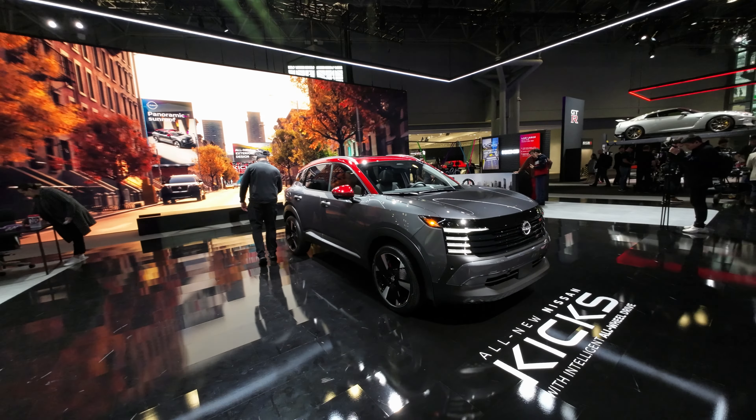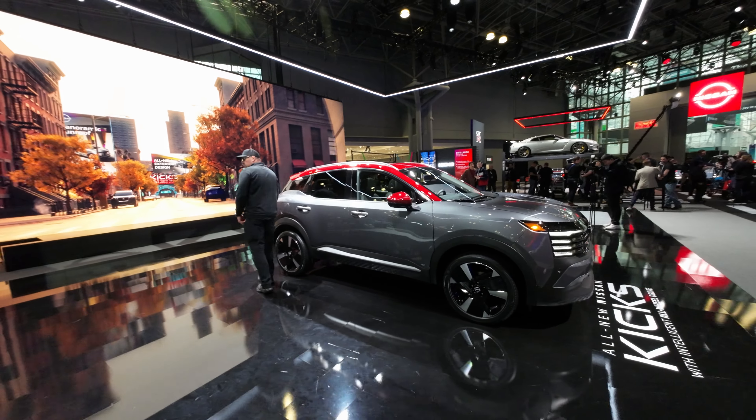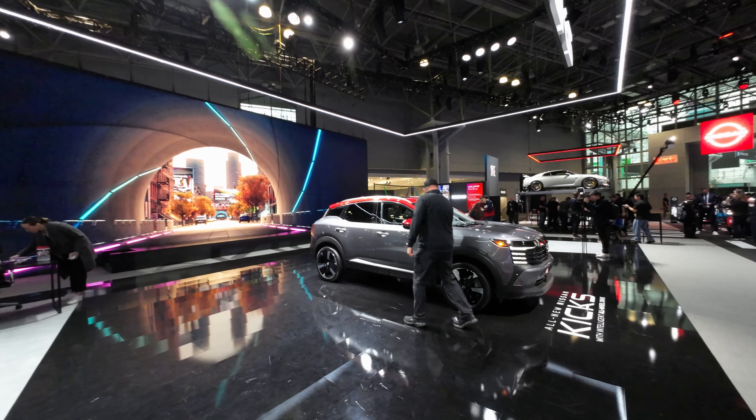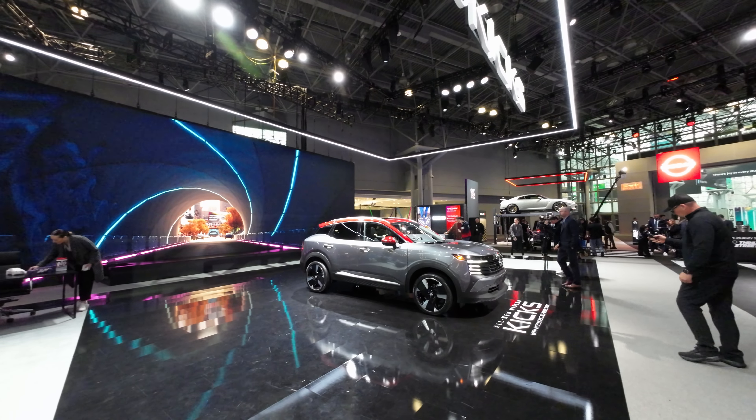I moved here eight years ago and my taste in vehicles has drastically changed from what is needed in a suburban environment to what is now needed in a city environment. And this is something that I could definitely see.